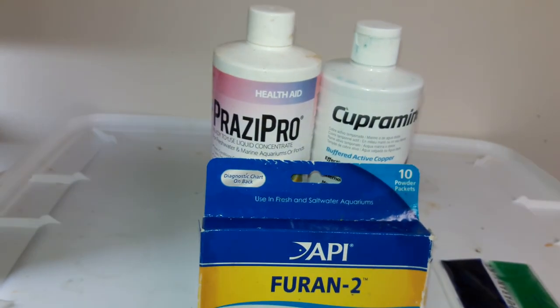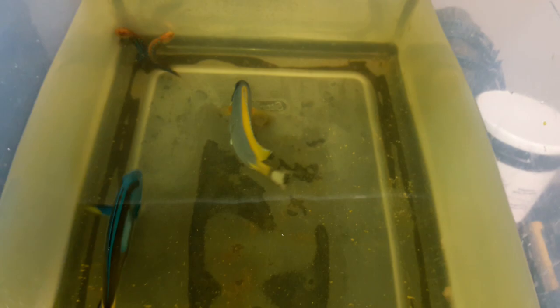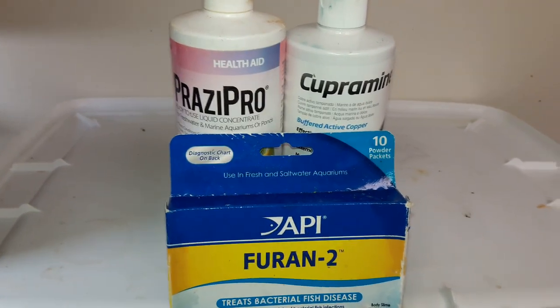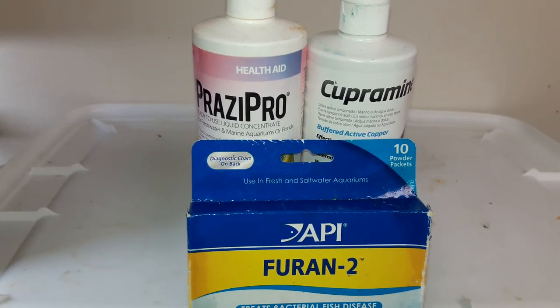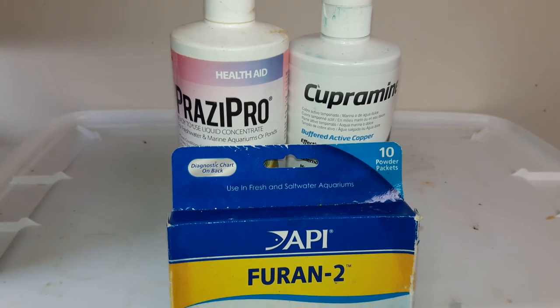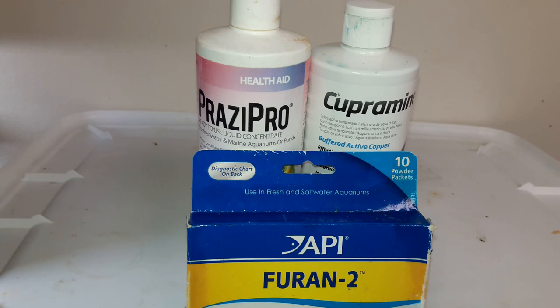All fish are acclimated with the Prazi along with the Cooperman and the Furan, and that's the yellowish tint that you see in the water. They've been in there for about two hours. After I finish up the videos I'll give them a fresh water dip and then they'll go into a quarantine system with hyposalinity, which is 1.008 to 1.009, along with the Prazi and the Cooperman.